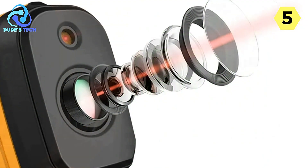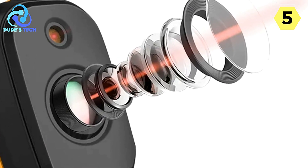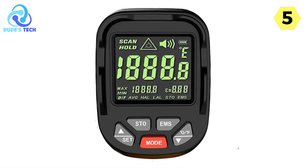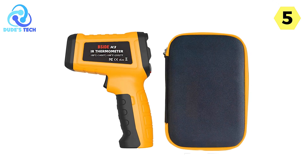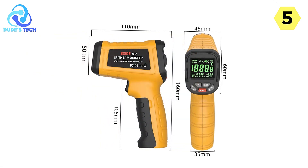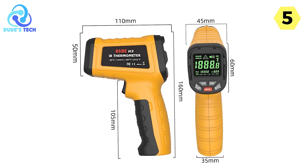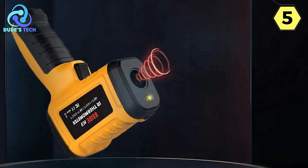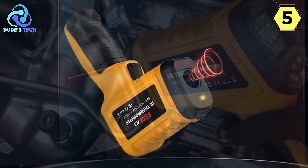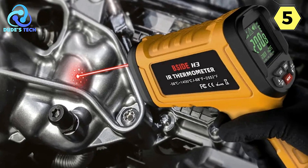One of the standout features of the BSIDE H3 is its multi-function design. The infrared technology makes it remarkably easy to use when measuring the temperature of high-temperature, dangerous, and hard-to-reach surfaces. This versatility is particularly valuable for professionals across various fields, from automotive maintenance to industrial processes. With a distance-to-point ratio of 50:1, it can accurately measure the target from a significant distance, making it superior to many other infrared thermometers on the market.